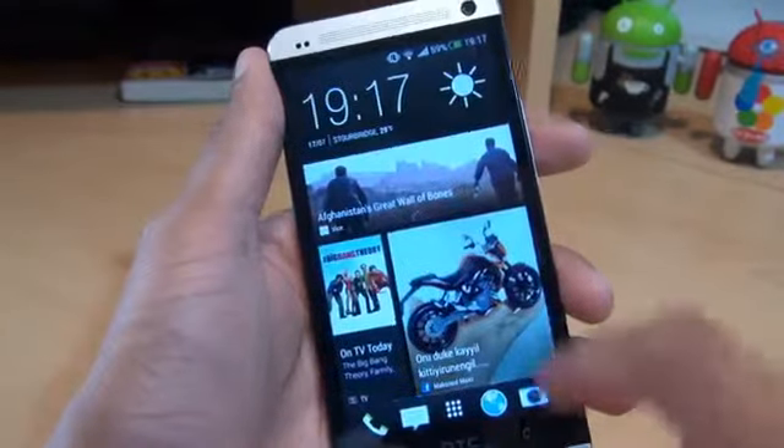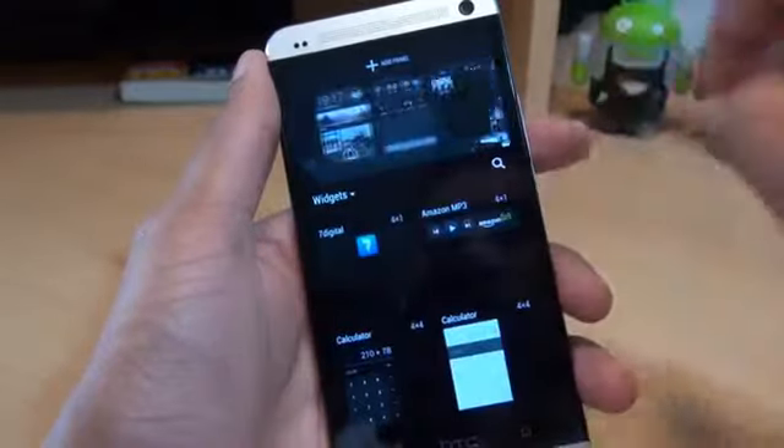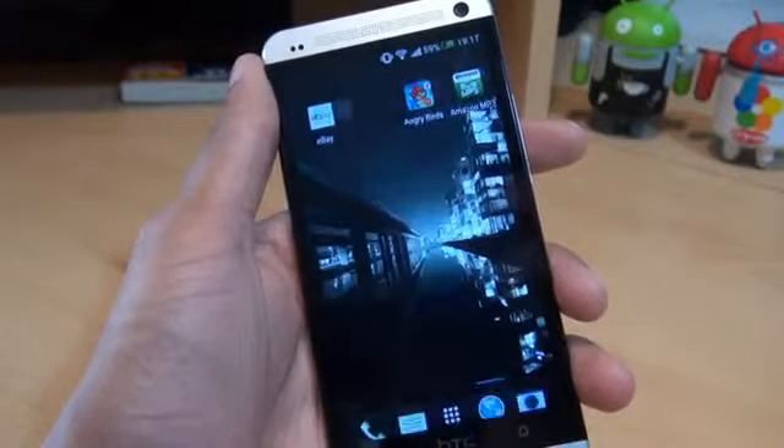And if we go back to the home screen, the widgets have also been overhauled. If I tap on that, you can swipe across the top and scroll through the widgets from this location. So we go back to the home.